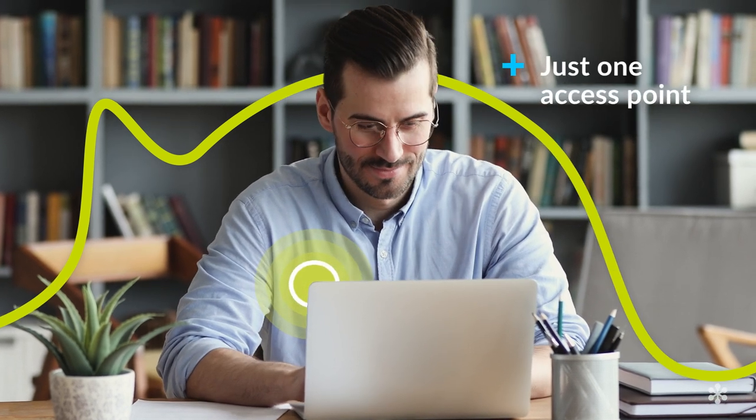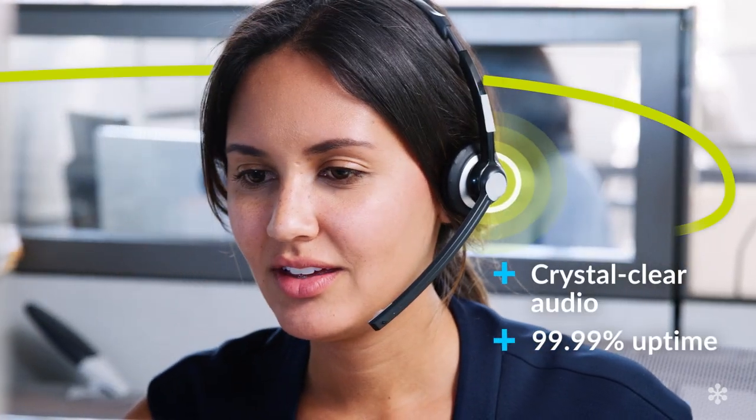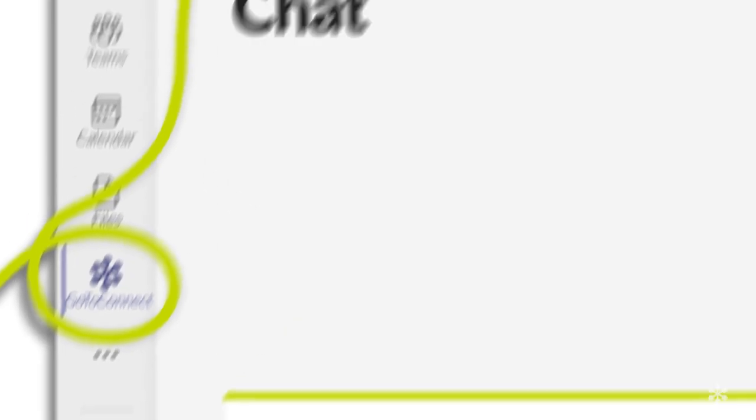For IT folks, it's easy to set up and easy to manage with just one access point. For your teams, this means they can make, route, and receive calls, get crystal clear audio with 99.99% uptime, get notifications that let team members see who called, re-transcribe voicemails, and more.